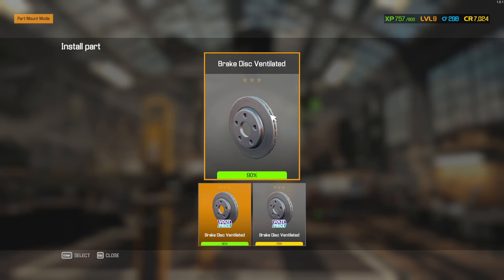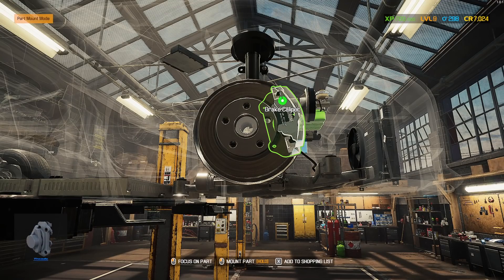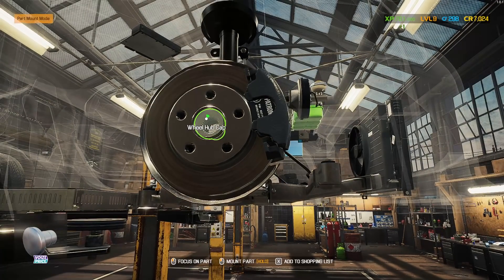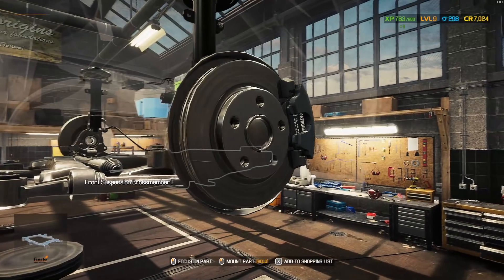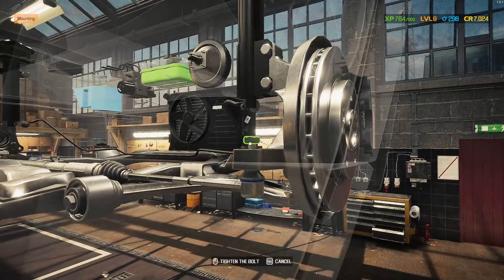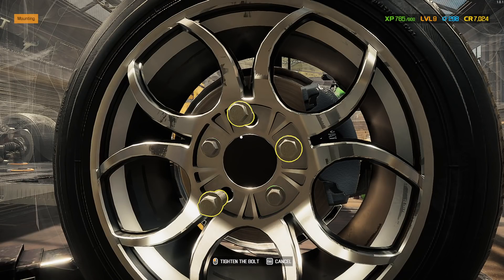Mount the brake disc ventilated. Put that wheel hub bearing back in. Brake pads. Brake caliper. Put our little cap there to protect that bearing. And we need to put on our inner and outer steering rack first — getting ahead of myself. Our inner tie rod. Outer tie rod. Beautiful, now we are ready for our tire.